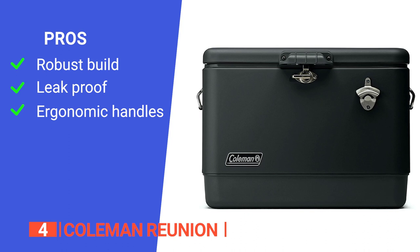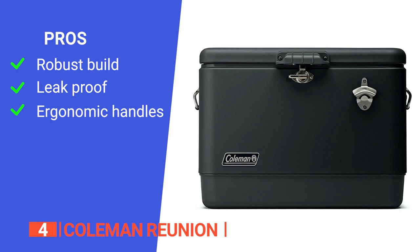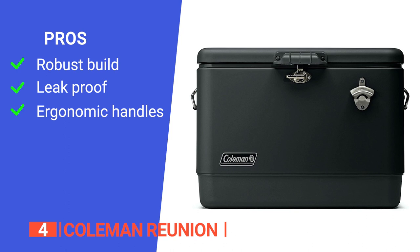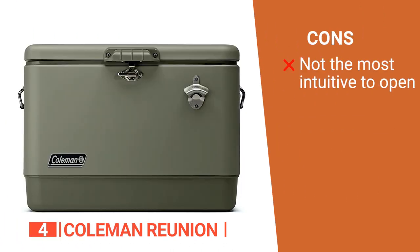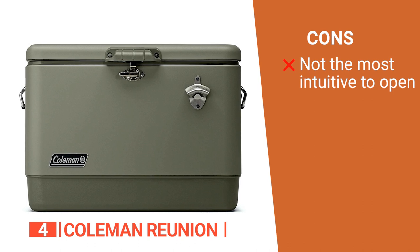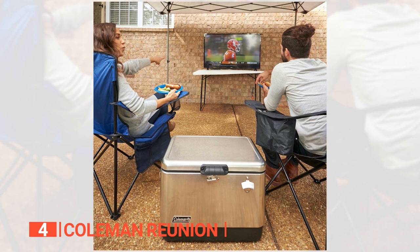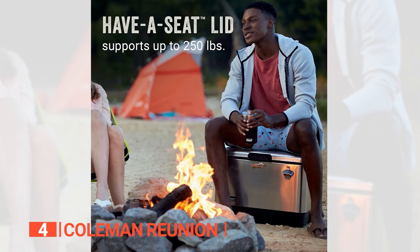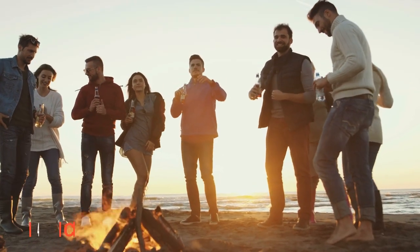Its pros are: it has durable steel construction that ensures this cooler will last for years; its leak-resistant channel drain allows for easy cleanup without having to tip the cooler over; and it has comfort-grip handles that make this cooler easy to carry even when fully loaded. However, it has a stainless steel lid hatch that can be tricky to open unless positioned vertically. The Coleman Reunion is the perfect combination of style and functionality, ideal for those looking for a spacious and durable cooler that can keep their drinks and food cold for days.